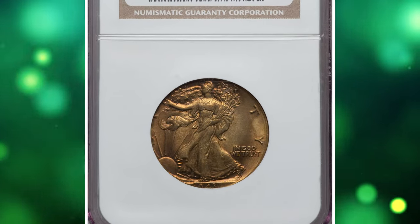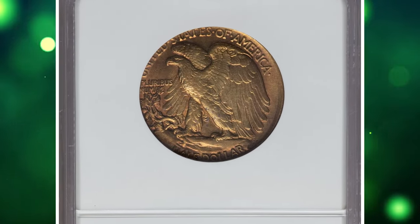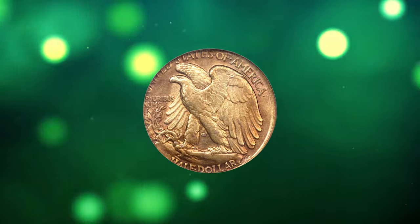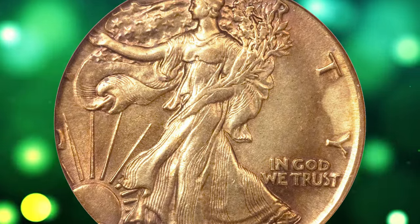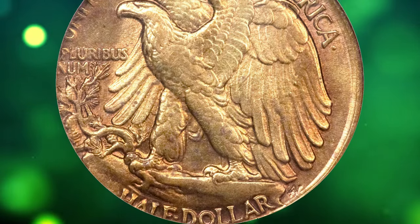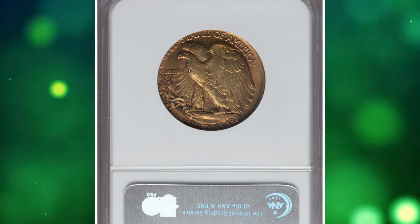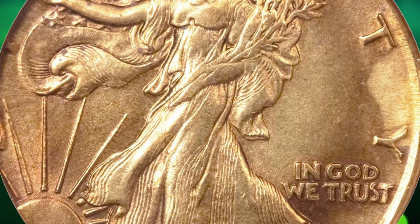Number 1. 1943 S Walking Liberty Half Dollar struck on a Peruvian half-sol planchet, graded in mint state 63 by NGC. According to Heritage Auctions, the present coin is ranked number 49 in the 2010 edition of 100 Greatest US Coins, where it is noted that only two Walking Liberty Half Dollars are known struck on foreign planchets. In 1943, the US Mint struck various denominations for Peru, including the brass half-sol at San Francisco. Somehow, the planchet made it between half-dollar dies. The satiny sun-gold and rose-red surfaces are unabrated but display minor carbon. FS101 exhibits die doubling on In God We Trust and the sun's rays. It was sold for $21,150.